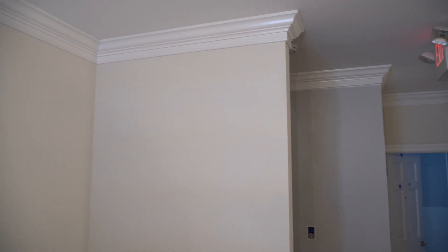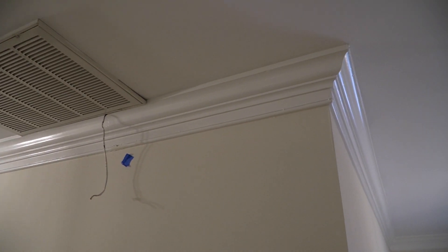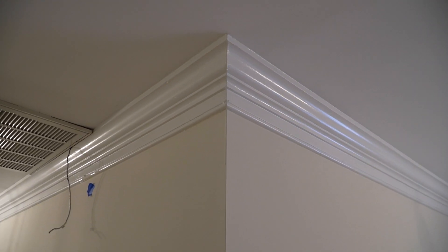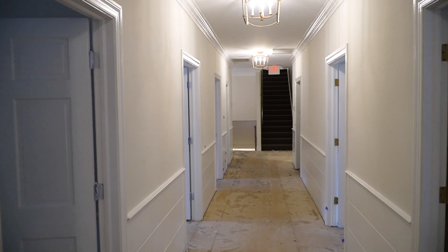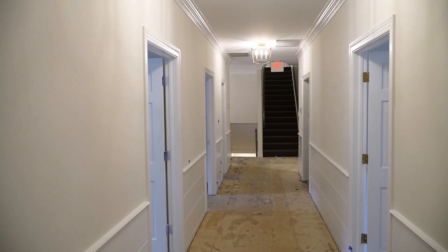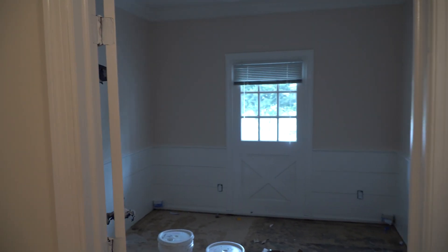We've painted the walls, brightened everything up, and accented the trim. This beautiful trim we've inherited is Chantilly Lace by Benjamin Moore, which I really like. Check out this nice hallway — each office here will have paralegals and attorneys, and each office has a window, which I'm really excited by.